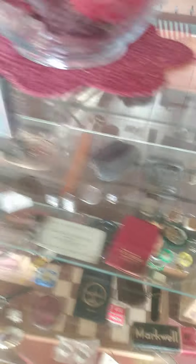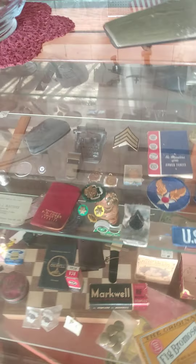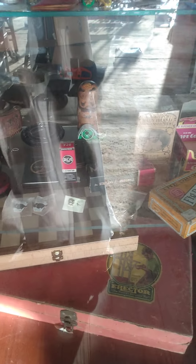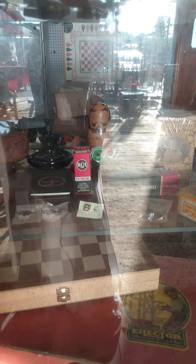A nice brass whistle. I'm not sure which of the armed forces this particular badge is from. We got some FFA pieces. We've got some old office equipment. The RCA tube is intact — screamingly rare, because it's also still in its box.